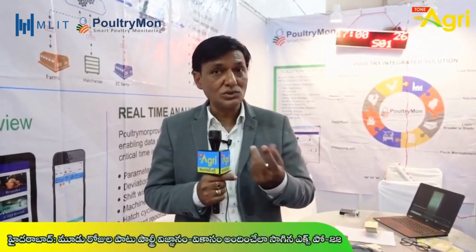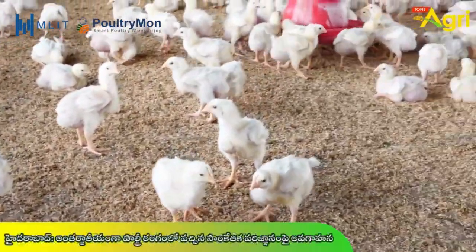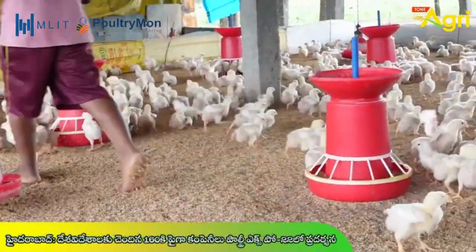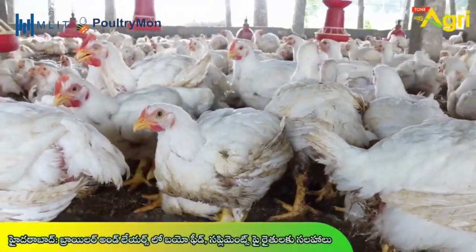If you are a farmer or a business, it prevents any kind of damages — that's the first thing. The second thing is the quality of the chicks and birds. The production is also increased. We have 80 to 83% of the products. Then, we have a lot of labor management, which is a critical factor in the poultry industry.